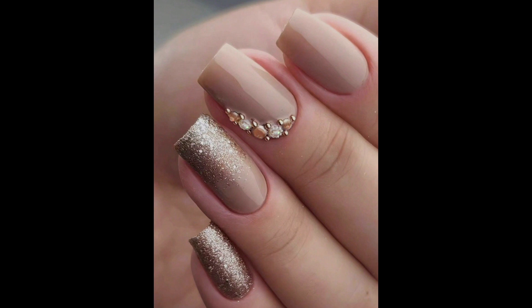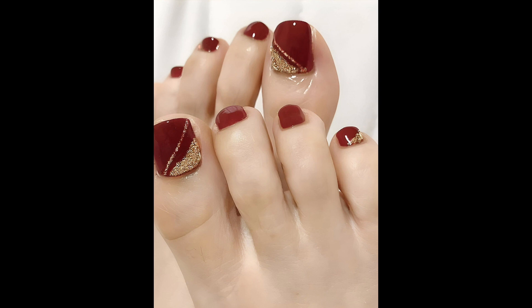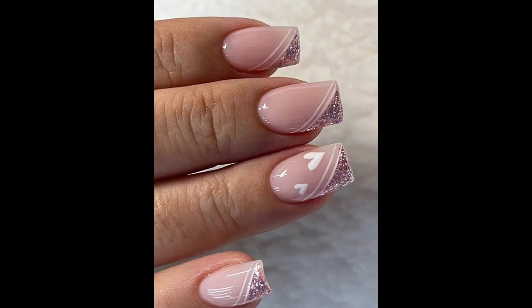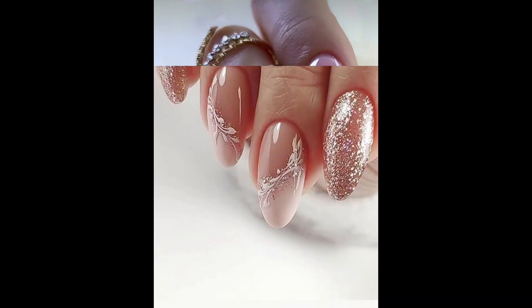Whether you prefer understated elegance or bold creativity, there is no shortage of trendy nail designs to choose from. So why not treat yourself to a pampering session at the nail salon and let your fingertips do the talking — with the right nail art, you'll be sure to turn heads and make a stylish impression wherever you go.